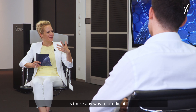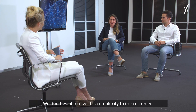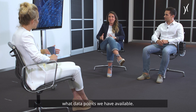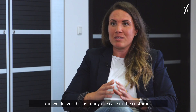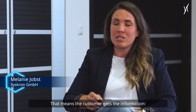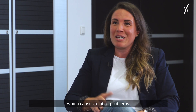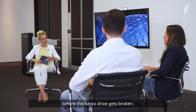But you only give information when the problem has already occurred — is there any way to predict it? Yes, that's one of our main topics. We don't want to give this complexity to the customer, because we know best how the machines work and what data points are available. We create these rules in-house at Krones and deliver them as ready-to-use cases to the customer — for example, notifying them to take care of a servo drive before it breaks, since a failure there causes very big problems.